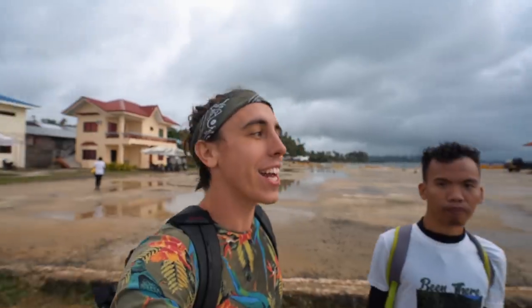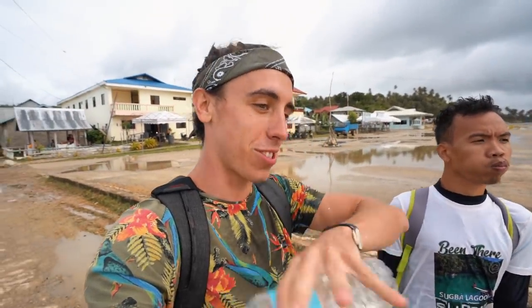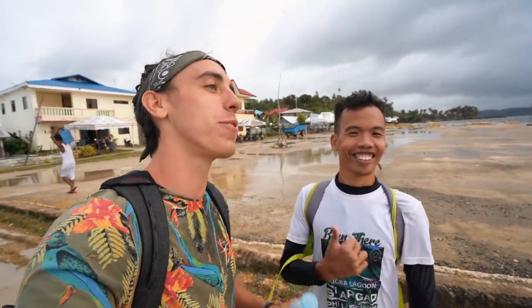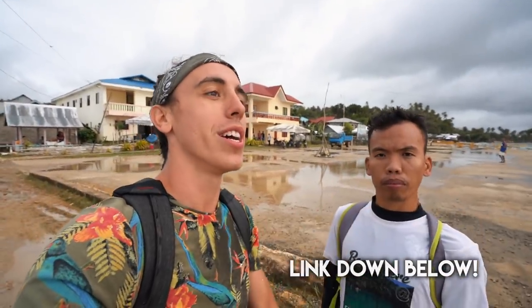We just made it back to the mainland here in San Benito. DJ was telling us how we passed a really cool island — it looked perfect, like if you asked a child to draw an island: surrounded by beautiful sand with just palm trees in the middle. We got a little wet since it was raining on the way back. If someone wants to do what we just did, you can contact DJ on his Facebook page — I'll leave a link in the description.